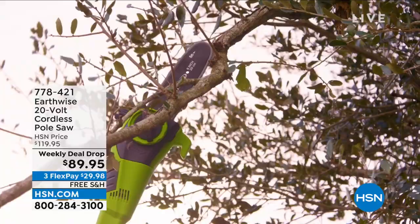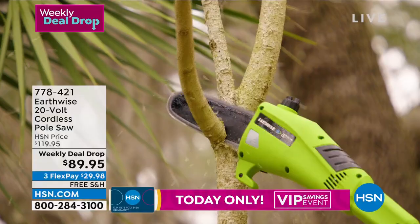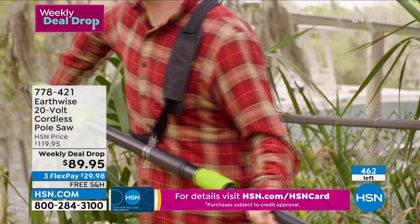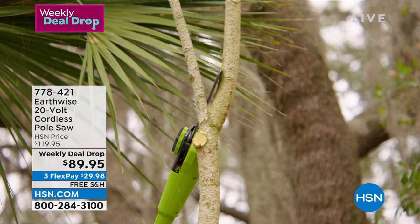We're continuing on with the pole saw — we gave you a little peek at the beginning of the show and it is already very popular. This is a weekly deal drop, meaning unlike a today's special, it's not midnight to midnight — on Monday we drop seven deals good for the week. Today is Friday so this special is good for just two more days. It'll go back up to $119.95. There are 460 left, which is not a lot. The special is supposed to be good till Sunday, but we're not going to have any quantity left.